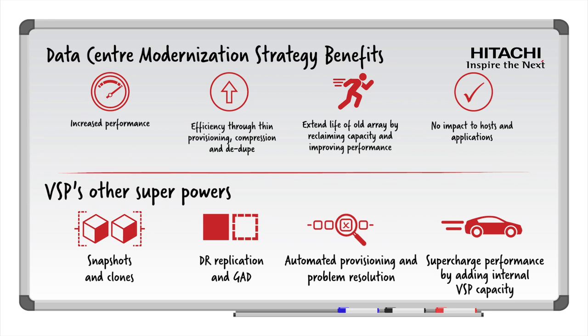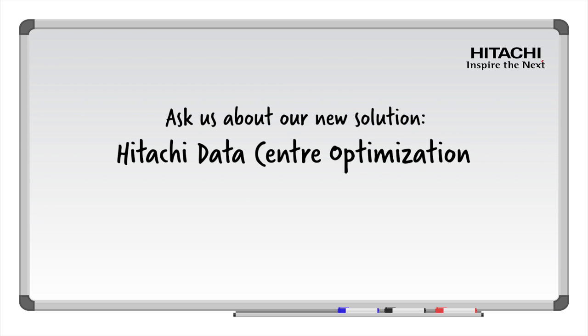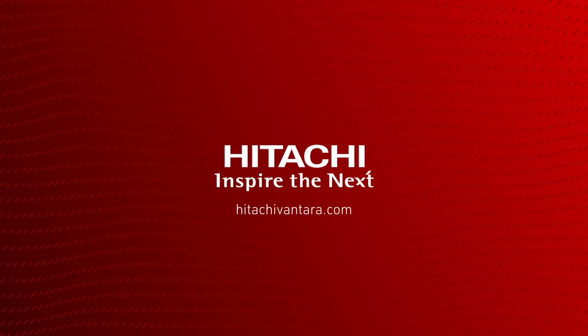In summary, Hitachi Vantara's VSP will supercharge your current environment and should be a key component of your data center modernization strategy. Click on the link below to book a workshop to discuss your specific infrastructure challenges, storage issues, and capability gaps with Hitachi experts.